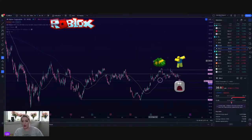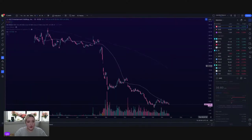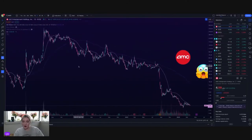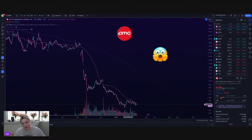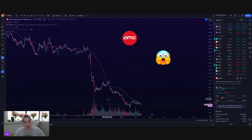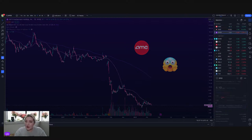Roblox — slightly red, looks okay. Close to filling that gap at 35.30 — I'm going to put an alert on that. I want to see what's going on with some of the memes just because GME is so crazy up. I put Roblox in the meme category and probably shouldn't, but they trade like a meme. AMC still sitting right at about four — earnings were green. Still riding right below that daily 50. Things are just sketchy looking today.